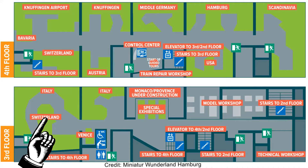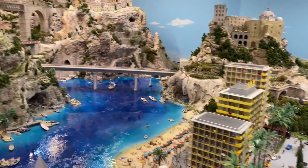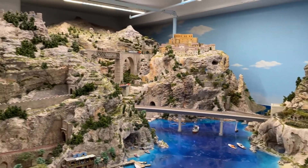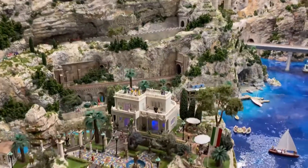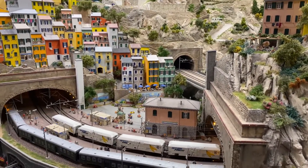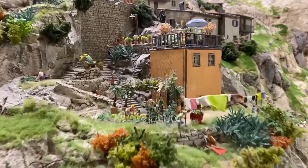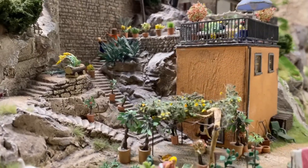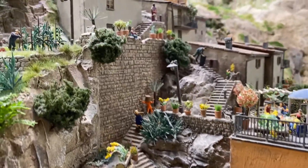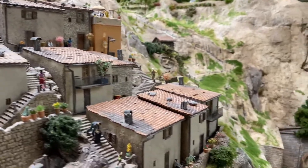And now for the most recent addition to Miniature Wonderland — Italy. It's hard to get across how intricate everything is, but they really have outdone themselves with the level of detail and choice of color in this section.